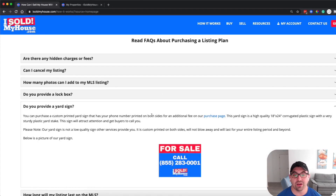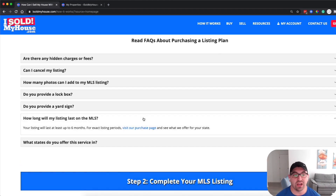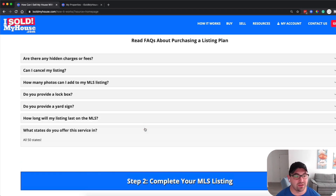They also provide yard signs for an additional fee — customized with a logo and phone number. I personally did not have a lockbox and did not use one of their signs. You can use your own sign from the local hardware store. Your listing will last up to six months on the MLS, with more detail available based on your state.